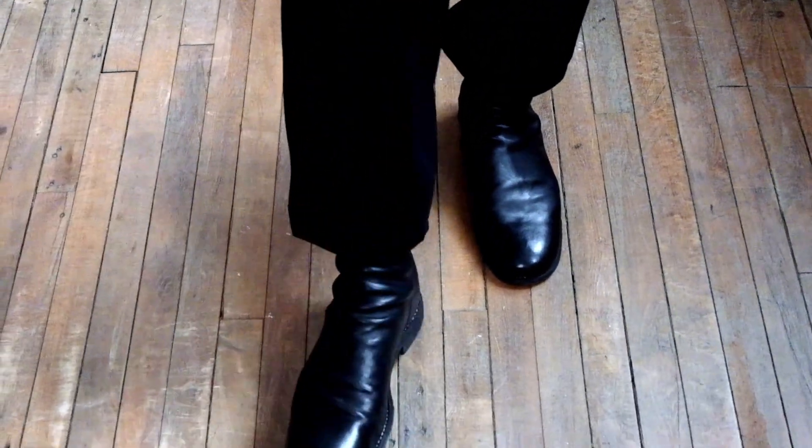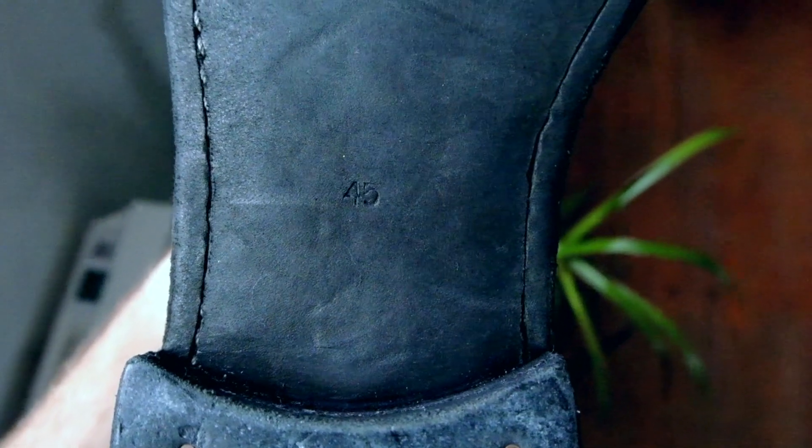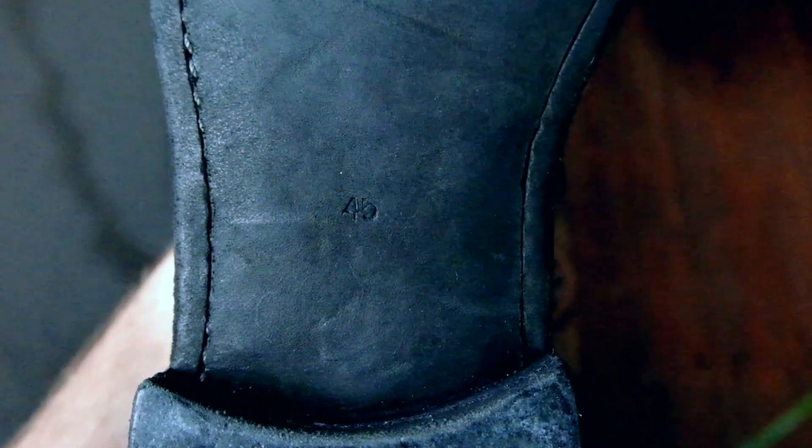One really great thing is that they provide a Vibram sole that you can add to your Guidi. I haven't had the time to do it, but I would highly recommend it — it's going to help you keep your shoes longer and prevent you from potentially slipping and falling. One thing to note is that the shoe fits very small. I'm usually a size 43.5, but I had to go size 45. So anyone looking to purchase a pair of Guidi should size at least one size up.